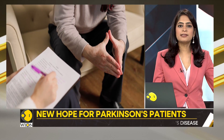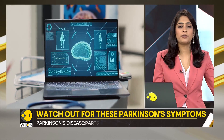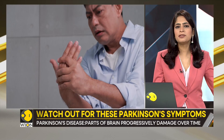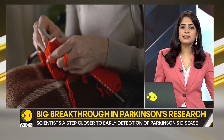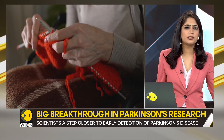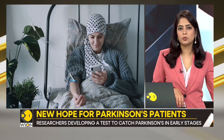In Parkinson's disease, parts of a person's brain progressively damage over years, and so do the body parts controlled by them. The symptoms start slowly — that's what makes this disorder scary. The first symptom may be a barely noticeable tremor in just one hand, and then there is stiffness or slowing of movement.